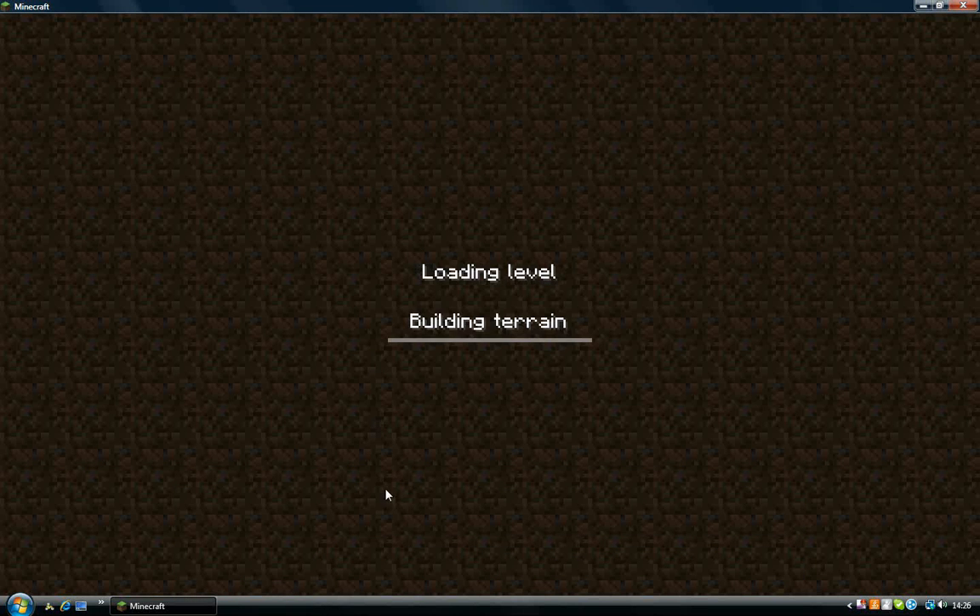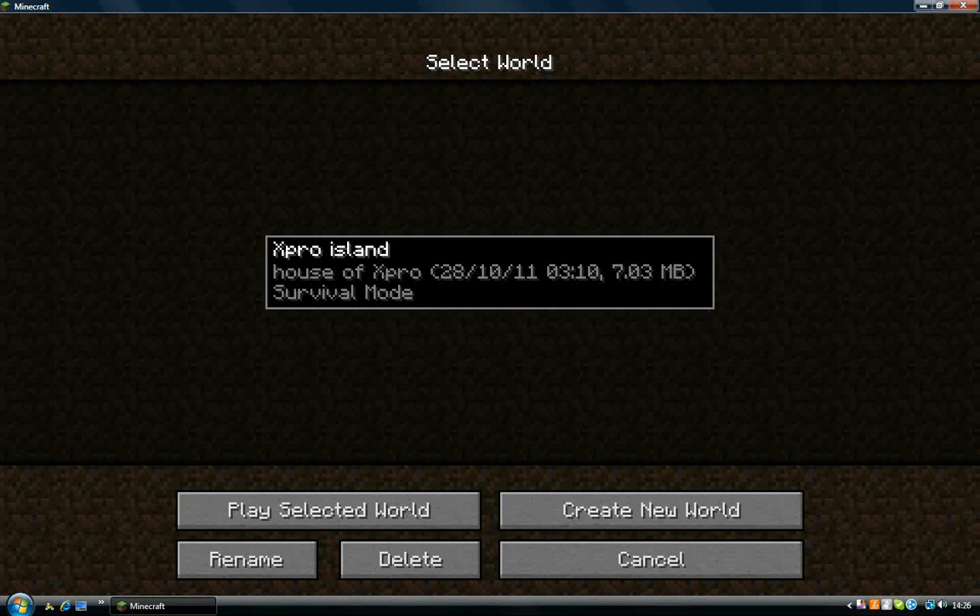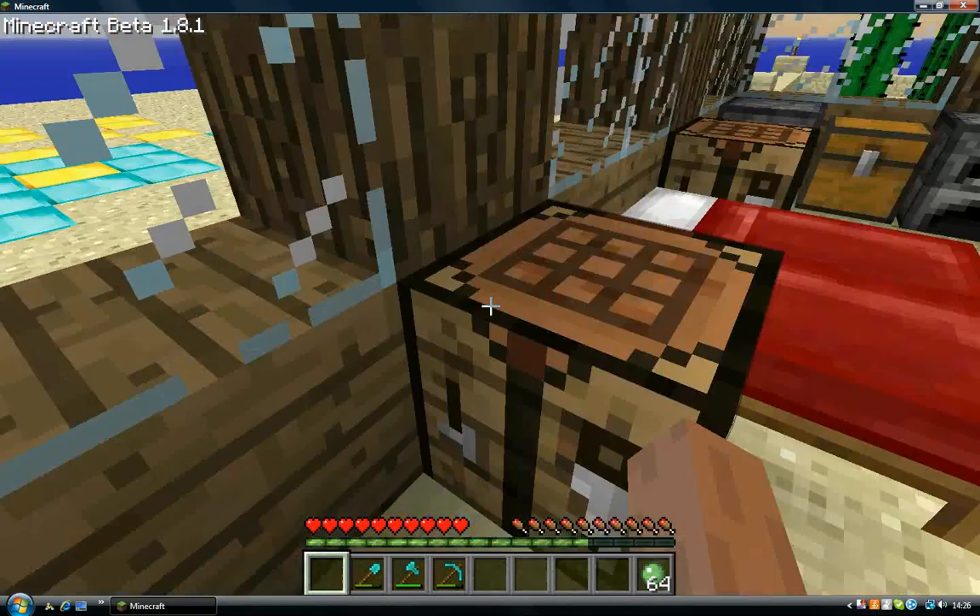Hey guys, Matman here. In this little quick video, I'll be showing you how to make a brick fireplace.